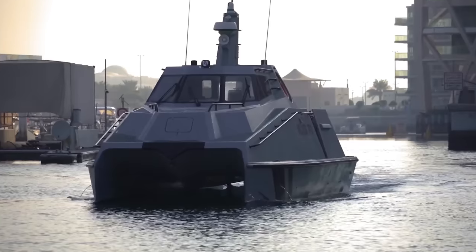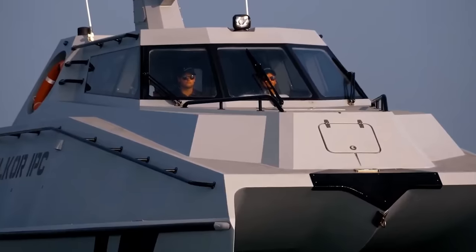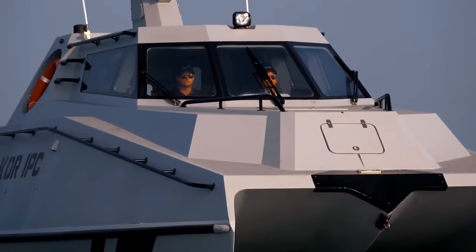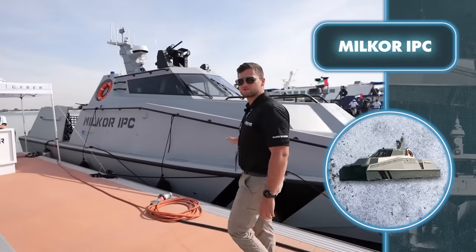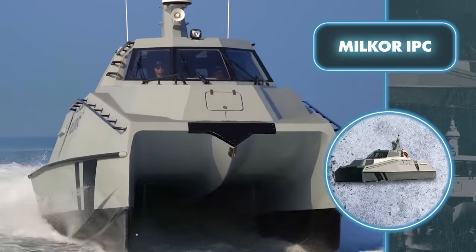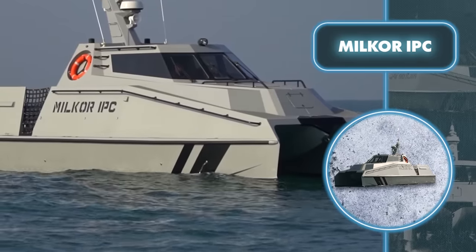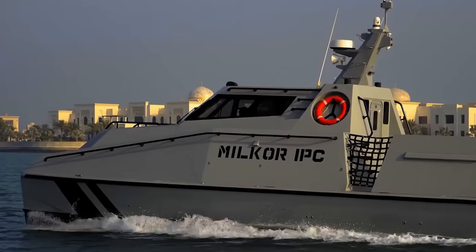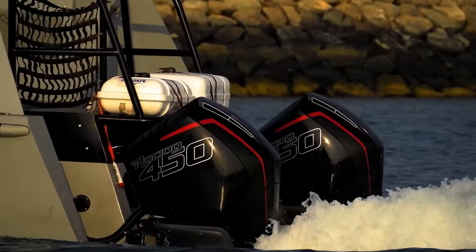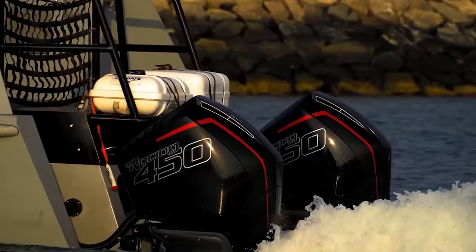Those targeted by the boat are unlikely to be able to fight back, as the cabin is ballistically protected, ensuring the safety of the four-person crew. The Milkor boat stands out with unique features — it can reach a top speed of 54 miles per hour, making it capable of chasing down nearly any intruder. This high speed is made possible by robust 450-horsepower engines, and hydrofoils on board help minimize water resistance, further enhancing the speed.